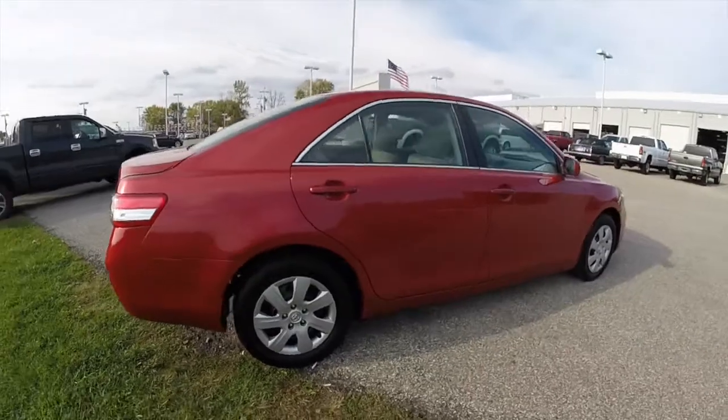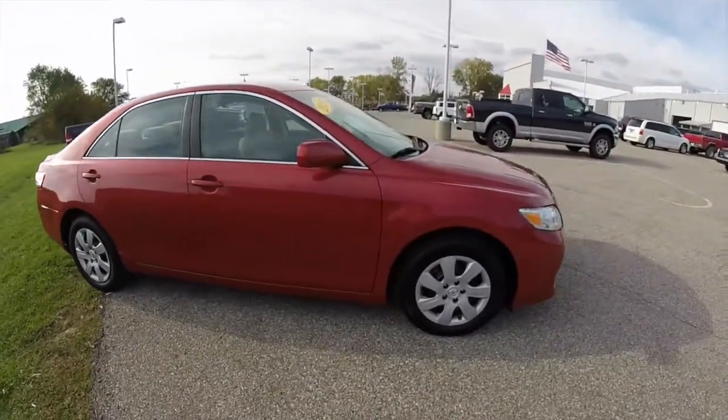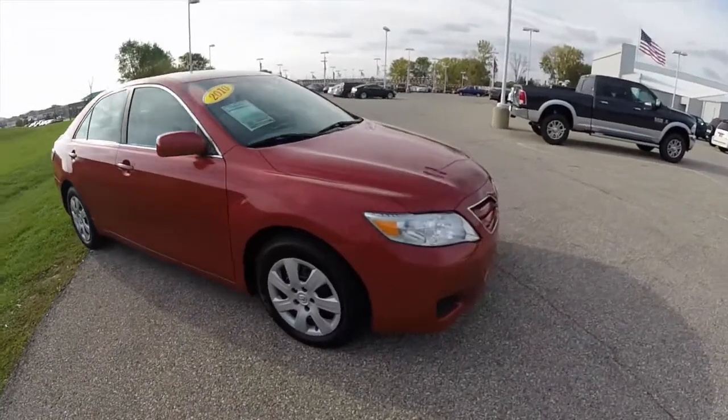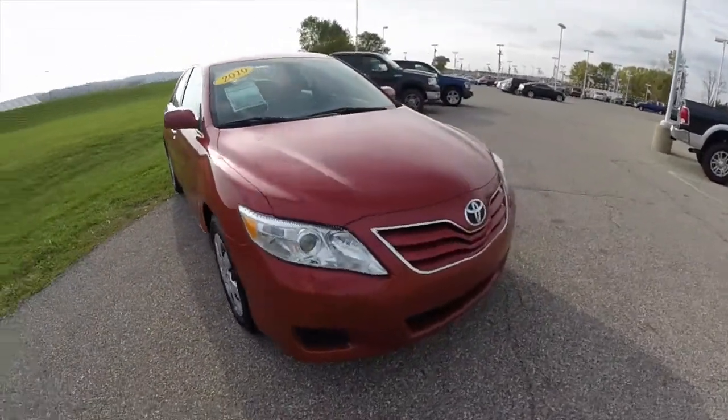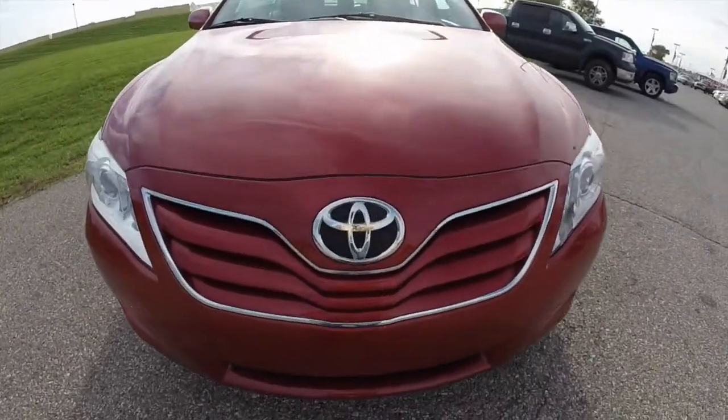This does conclude our quick walk around look at this 2010 Toyota Camry LE. If you have any questions or would like to see this vehicle, please contact our showroom — our friendly sales staff will be more than happy to answer any questions you may have. And as always, thanks for watching.